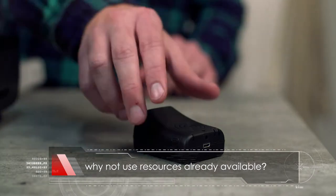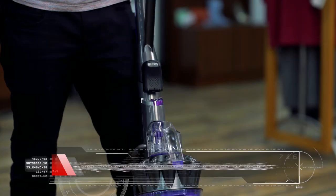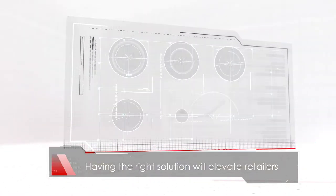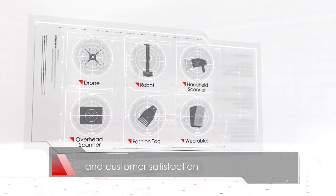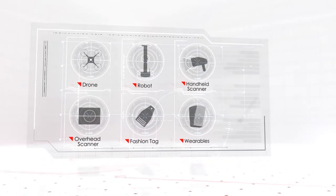And why not use resources that are already available? Having the right inventory scanning solution will elevate retailers to the next level of true inventory visibility, with the greatest return and highest customer satisfaction.